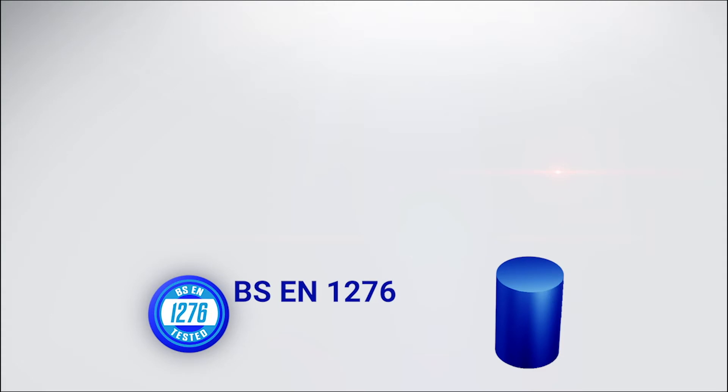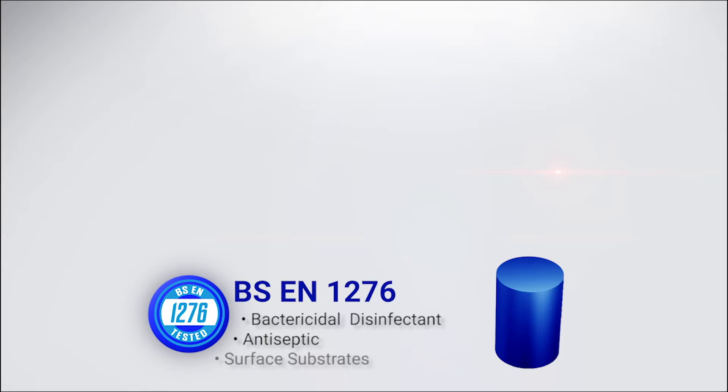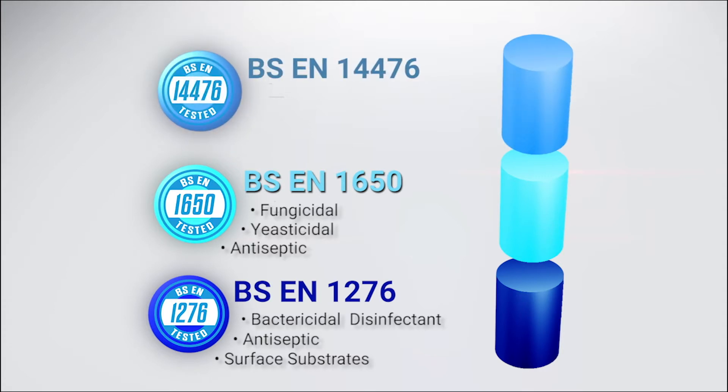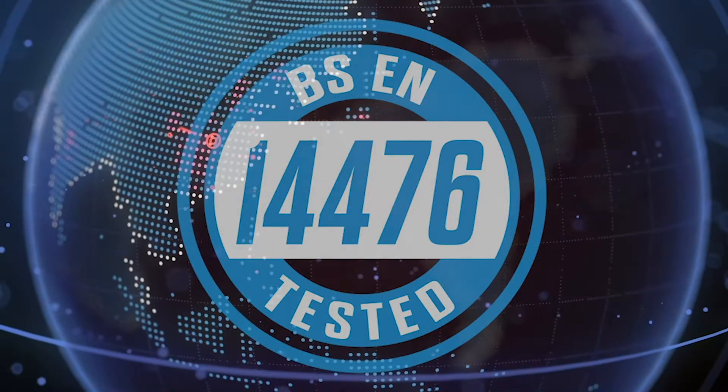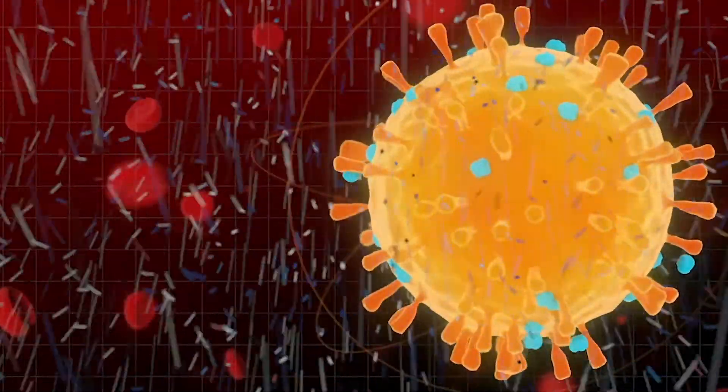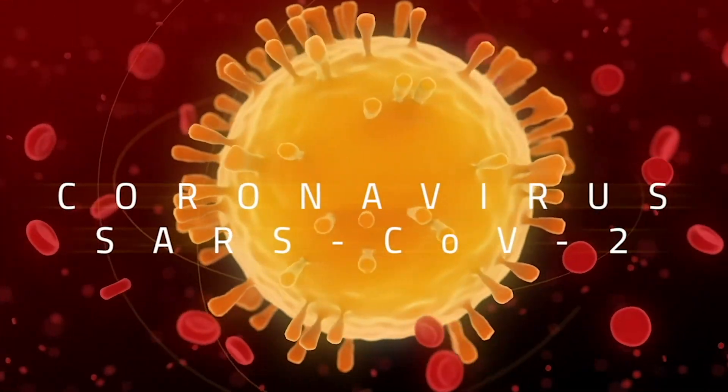BSE N1276 certification testing was done for specific capabilities in killing germs as a bactericidal disinfectant, as an antiseptic, and to prove the ability to disinfect surface substrates. The BSE N1650 test certifies BG Automotive Sanitizing Fogger's effectiveness as a fungicidal and yeasticidal surface disinfectant and an effective antiseptic. The BSE N14476 test certifies a product's effectiveness and qualification as an approved antiseptic against envelope viruses, including the current coronavirus SARS-CoV-2.